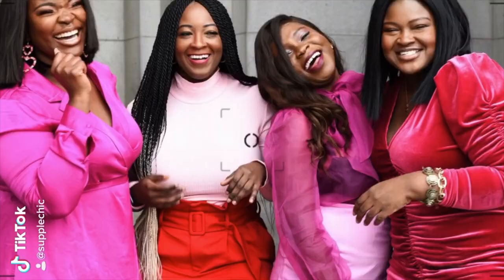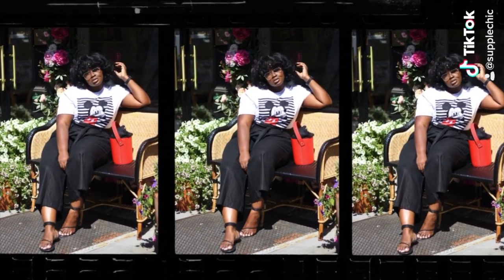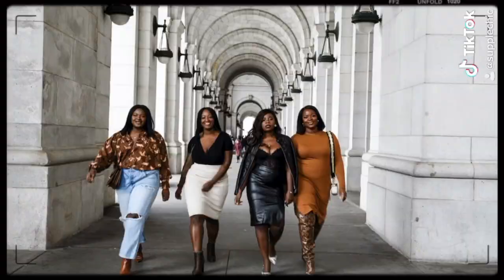Want the lowdown on the wardrobe slash closet essentials you need for summer? Girl, you're in the right place. Keep on watching. If we haven't met yet, hi, my name is Chi Chi and on this channel we cover fashion, beauty, and lifestyle.